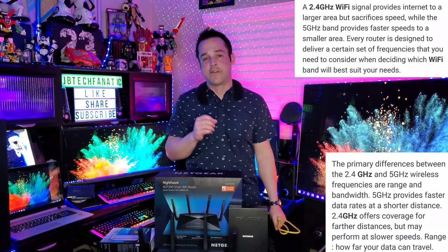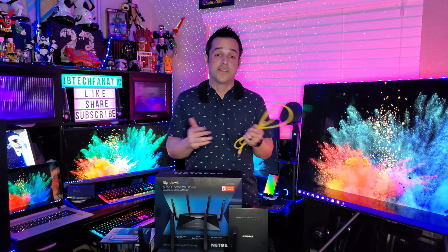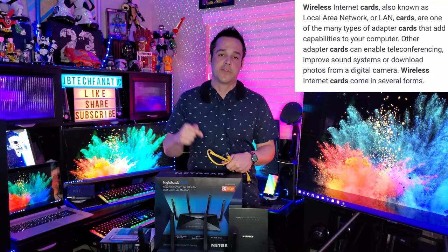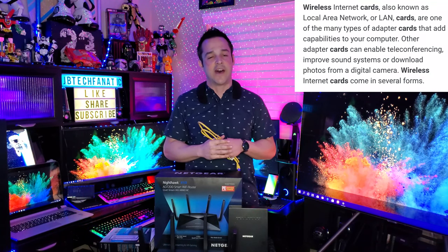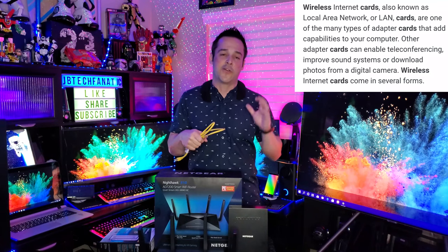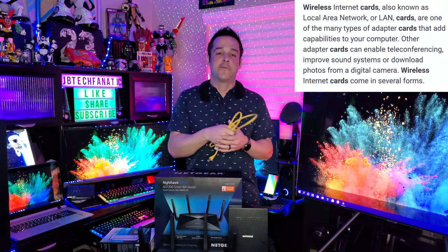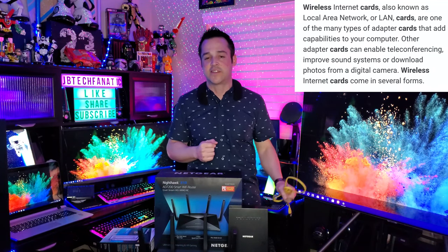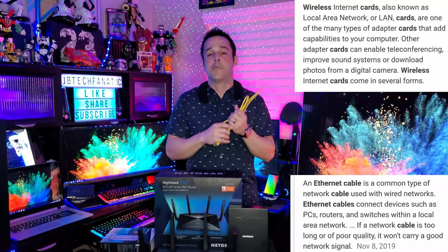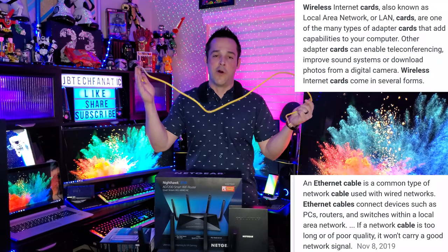Remember, the devices connecting to your network make a difference. You might have a gigabit coming into the house, a capable modem and router, but if your laptop is only capable of 100 megabytes, no modem or router can make that device any faster than its maximum. So if you have a laptop that can only take 100, you should be getting that full 100.